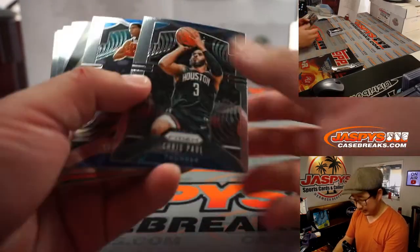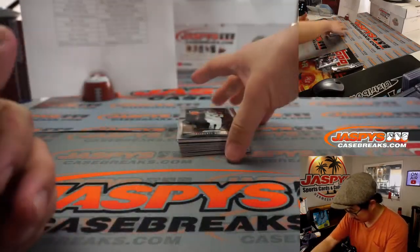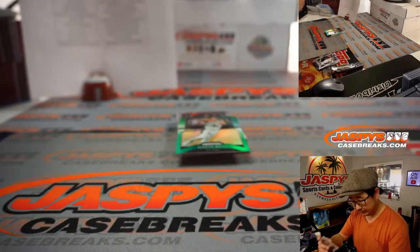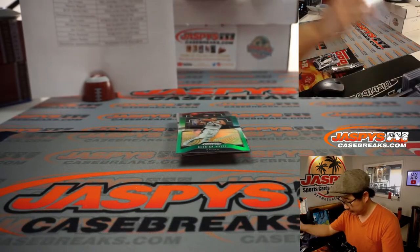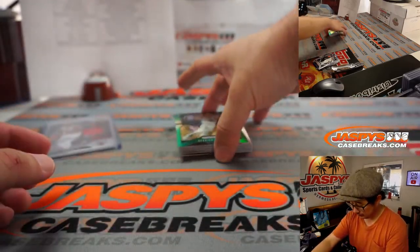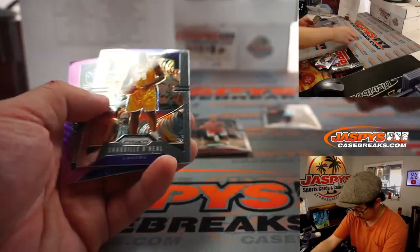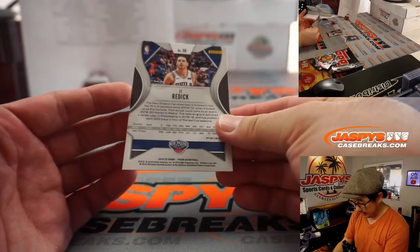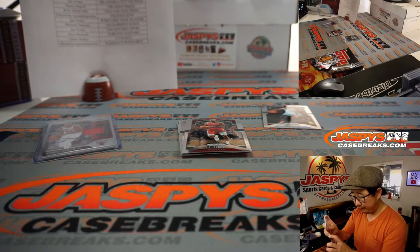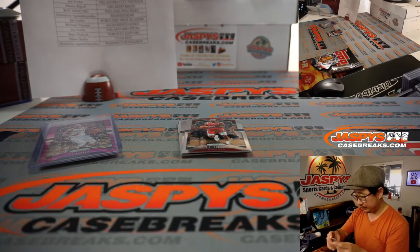I cut myself right here — wounded, how did I do that? We got Wendell Carter Jr., a piece of his jersey, goes to Marco and the Bulls. Nice Ja Morant right there, and a purple wave J.J. Redick — that's Pelicans going to Brian Frank. And Memphis, that's also Brian Frank with the Ja Morant. Yeah, that's not too bad for a little filler break.